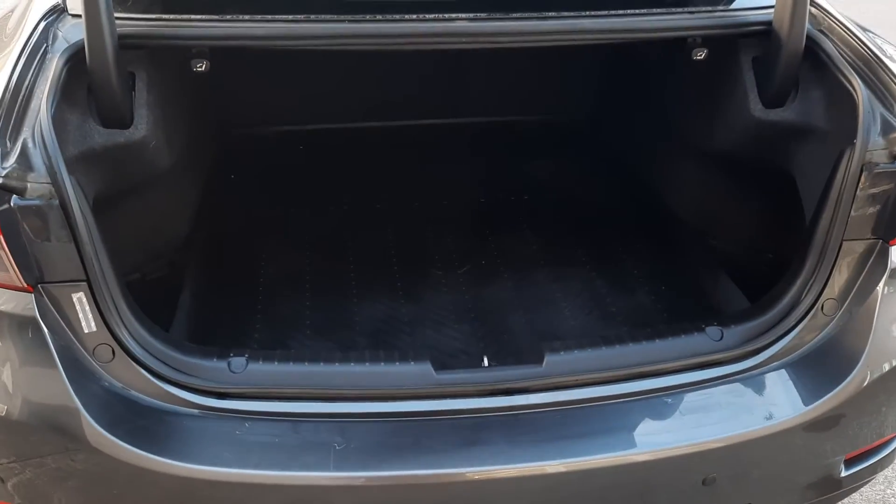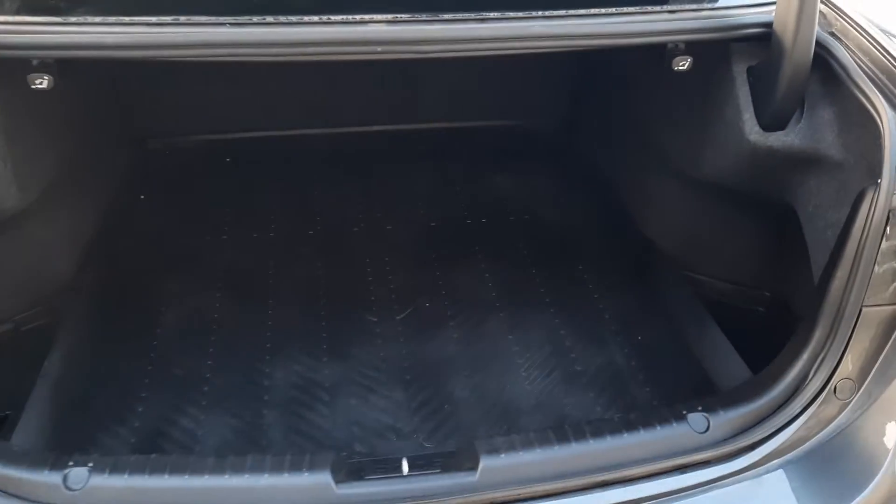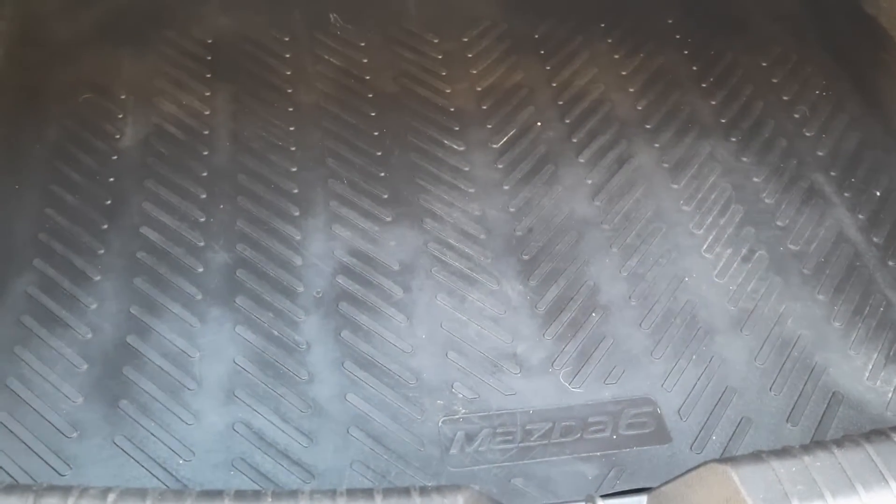I'll show you in the boot. So as you'd expect with a Mazda 6 you've got a huge boot, perfect for golf clubs and whatnot. This one has got the genuine Mazda 6 bootliner in it as well, which is great.